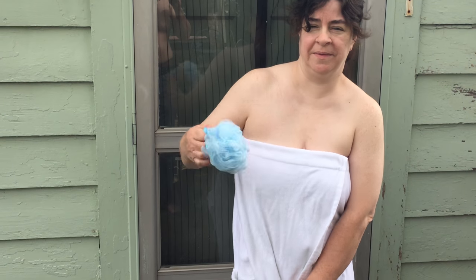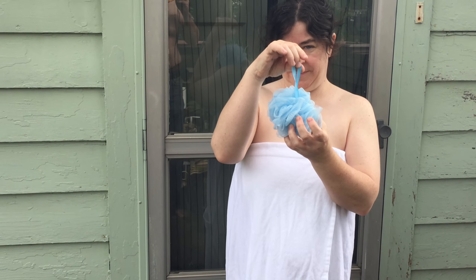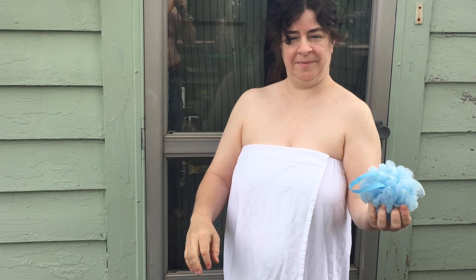It does come with an extra gift — a bath scrunchie — which is a very nice extra item for doing your bathing.